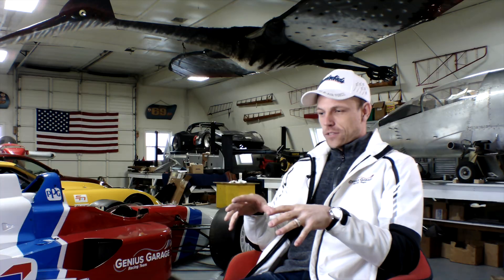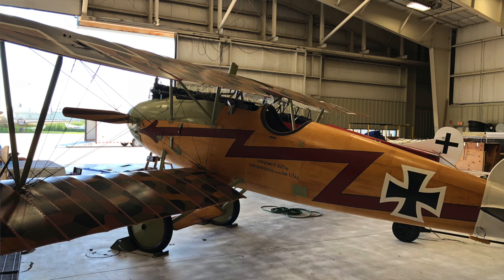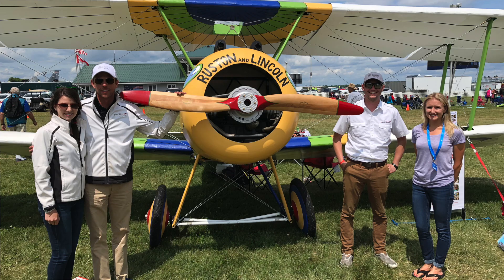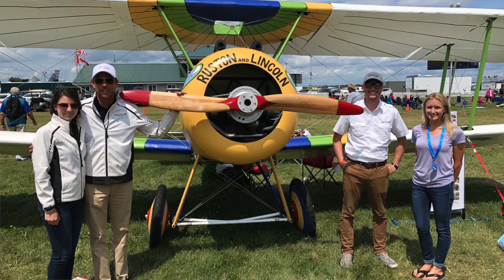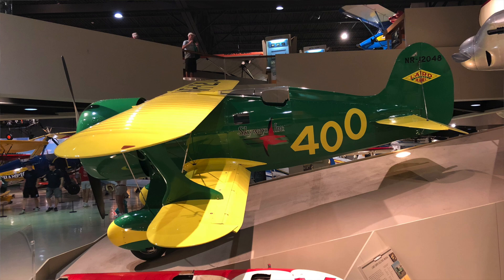The Sopwith Camel was famous for being what Snoopy, the character, always dreamed of flying when he was on his doghouse against the Red Baron. Even in pop culture there are a lot of references to it. A Sopwith Camel is a biplane — you've got the upper wing and the lower wings, a typical empennage, the tail — everything goes into a typical conventional single-engine, propeller-driven airplane.